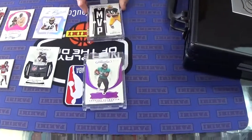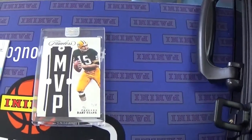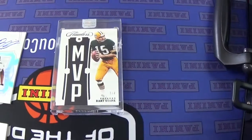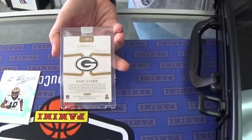And we've got a... Ooh. Bart Starr, numbered 3 of 4. Also a gemstone in there. What is that? Just a diamond then? Numbered 3 of 4. MVP. Absolutely. Very cool.